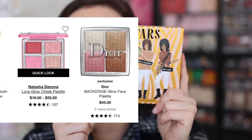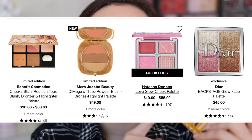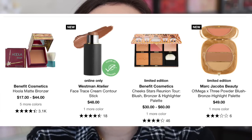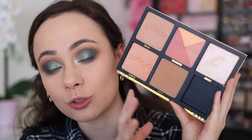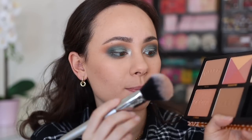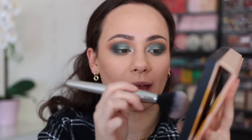Let's go back to the face and do bronzer, blush, and highlight. I noticed a theme for Benefit: the Benefit Cheek Stars Reunion Tour was the number one bestseller in the face palettes category, and the Benefit Hoola bronzer was the number one best-selling bronzer. Things have not changed in the last few years — the bestsellers are still the bestsellers. We have Hoola in this palette, so we're kind of doing a two-for-one deal, since this is the most popular face palette and the most popular bronzer. I'm going to start off with my Hoola bronzer and chisel the face a little bit.